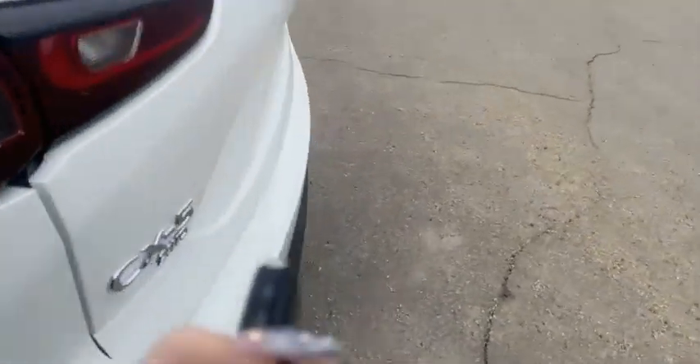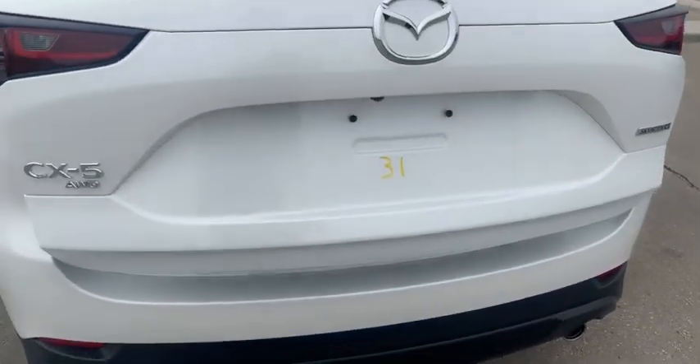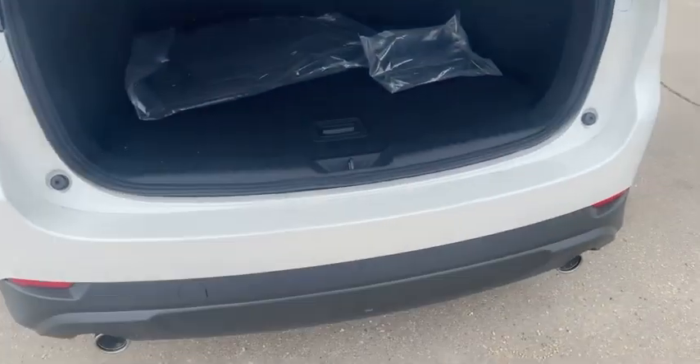And then opening the trunk, you got a button for a power liftgate. Look at all this space and those go down. And then opening this will be your jack and your spare.